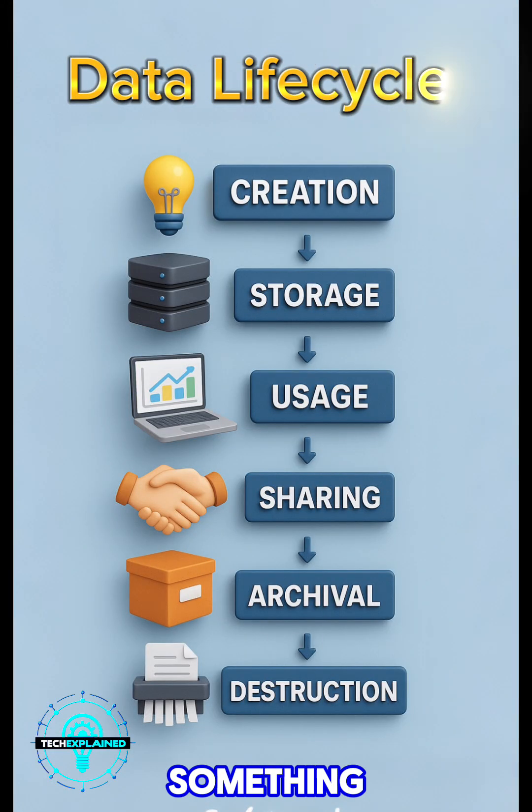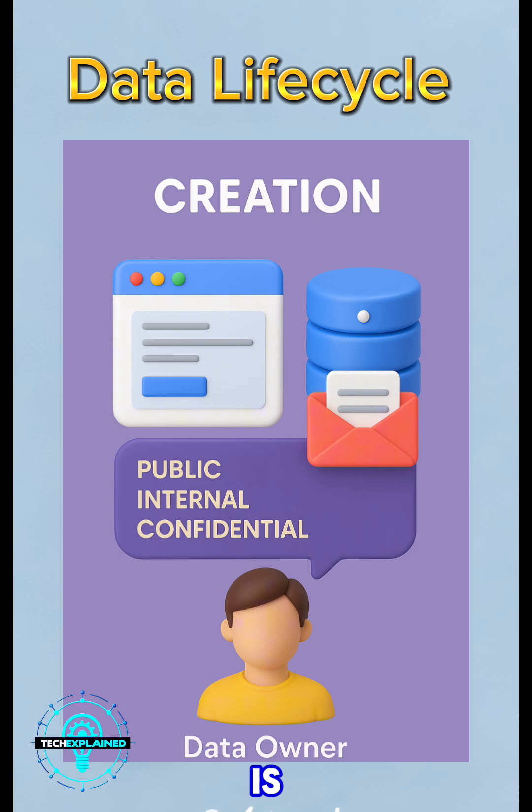Let's talk about something super important but often overlooked: what actually happens to your data from start to finish? First up is creation. This is when data is first made or collected — maybe someone fills out a form or a system logs an event. Right here is where you want to start classifying it.